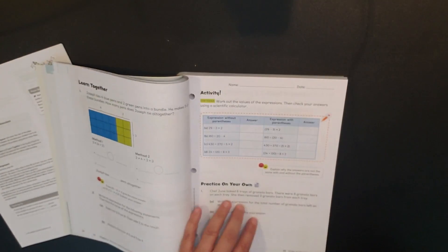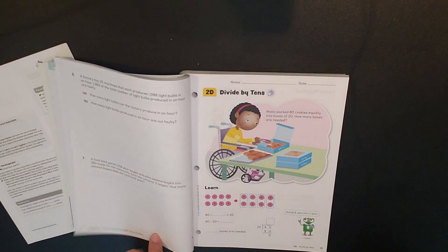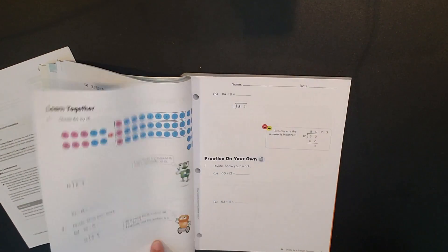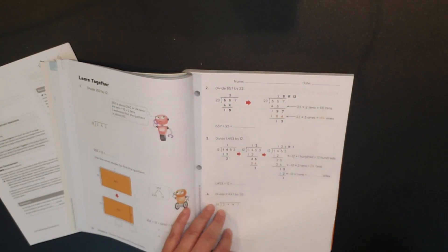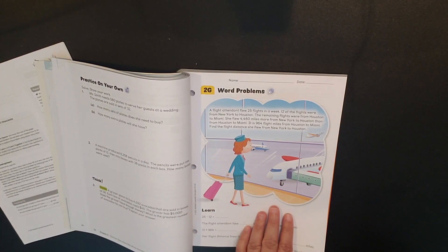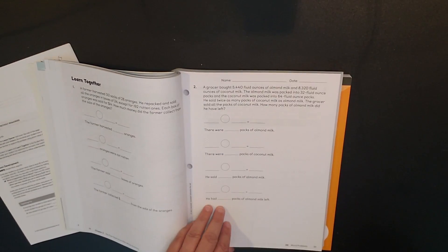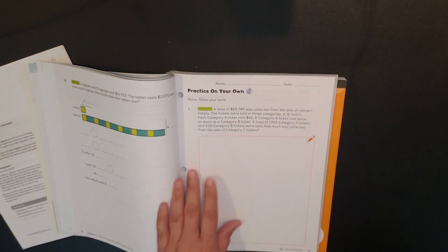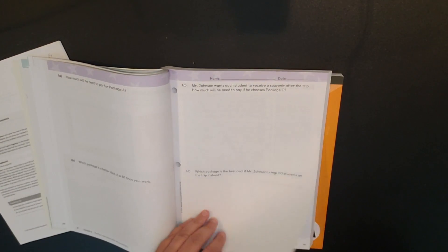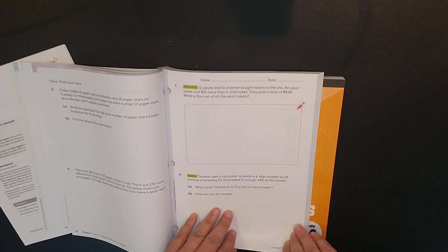Chapter two covers the order of operations. This structure is typical throughout the student book: information followed by practice, and at the end of the chapter you have word problems so you can apply what you've learned. Little robots help you along the way. The focus is on learning word problems, showing your work, and thinking about what you've done. Finally there's a 'how did you do,' teacher feedback section, and chapter practice.